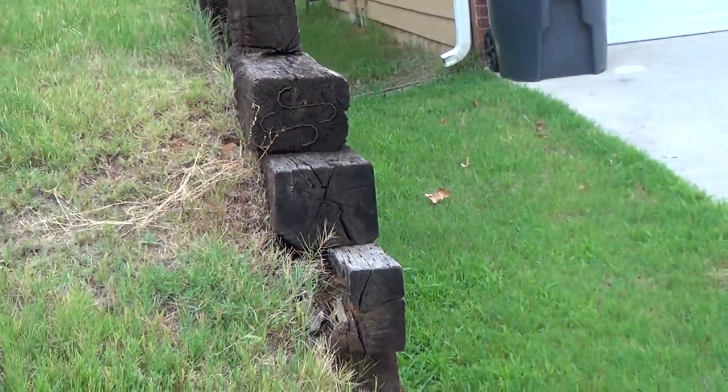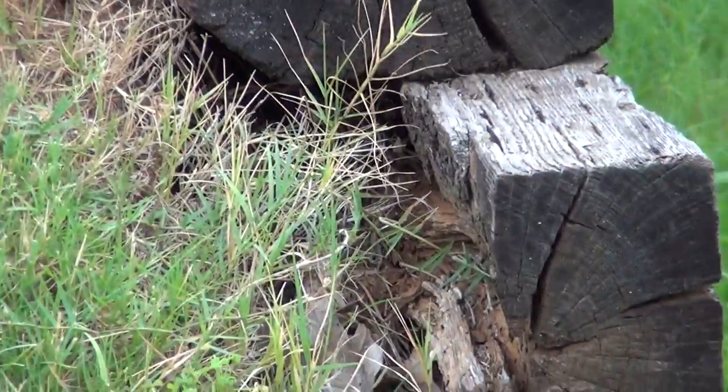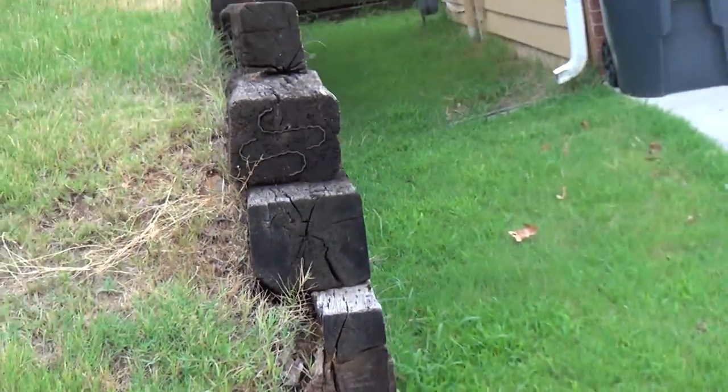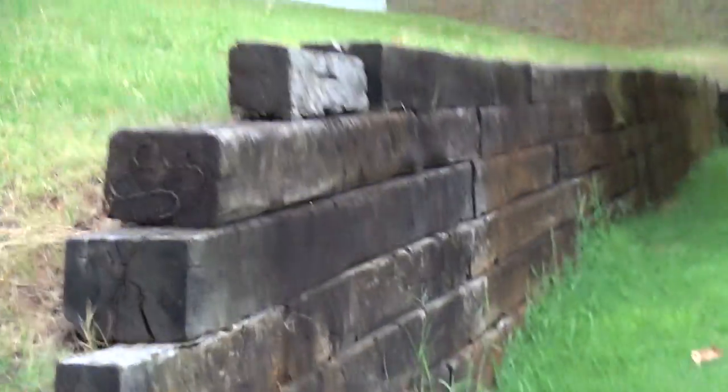Here's the retaining wall on the side of the house that is also deteriorating. One piece already fell off, and part of the top has already fallen off as well.